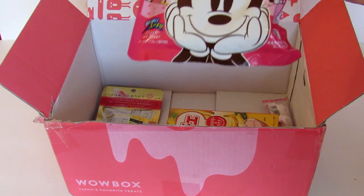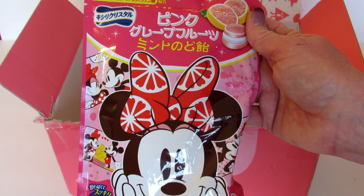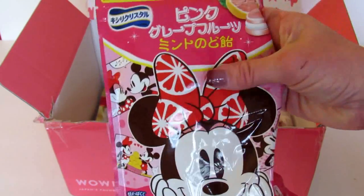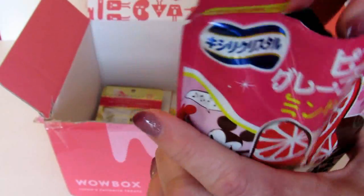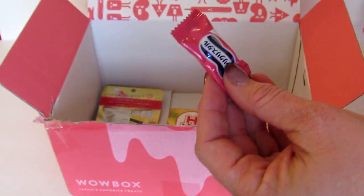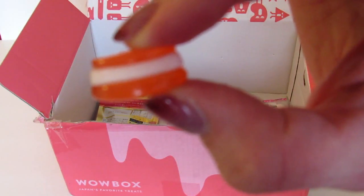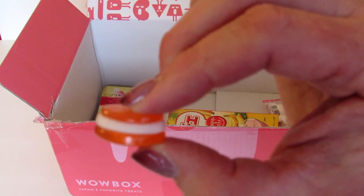Next we have Xyla Crystal Pink Grapefruit Mint drops. Minnie Mouse appears on the box for these mints, which provide a rich grapefruit flavor and will leave you refreshed. They are individually packaged. They're really kind of cute — and I just tasted one, it is very grapefruity. I like this. Those are good.